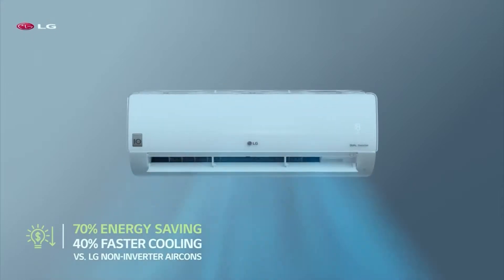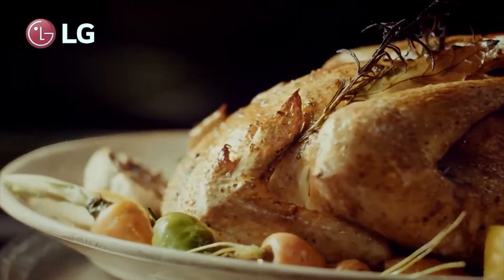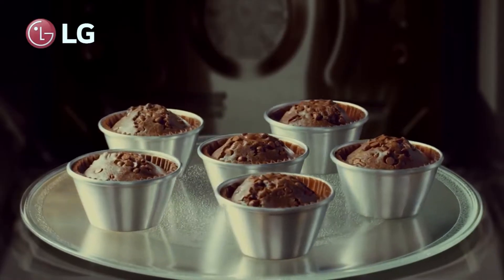LG microwave ovens can defrost food faster with greater precision than other microwaves, and there's no way that you can afford to do without this amazing technology in your home.